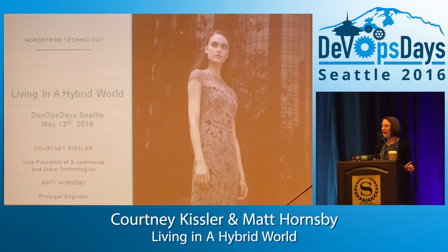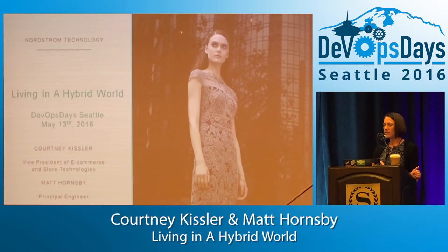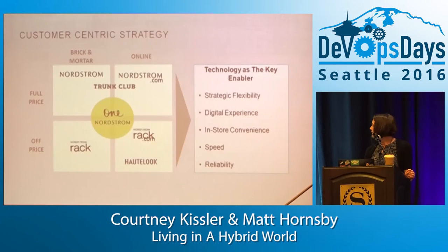As Rob said, Matt and I are going to co-present and we're going to talk about what it's like to work in an environment where you're really in kind of two states. You've got future modernization efforts underway, and then we have our existing capabilities, which we still have to improve and support. I'm going to go over this really quickly because hopefully most of you are from the Northwest, so you probably already know about Nordstrom.